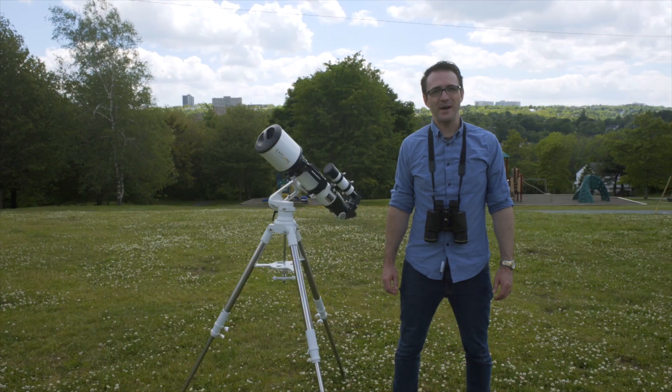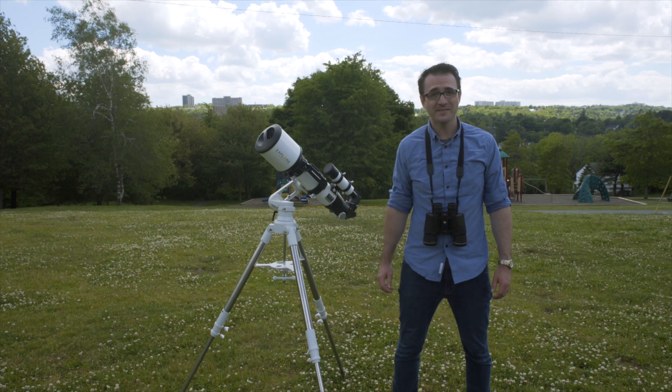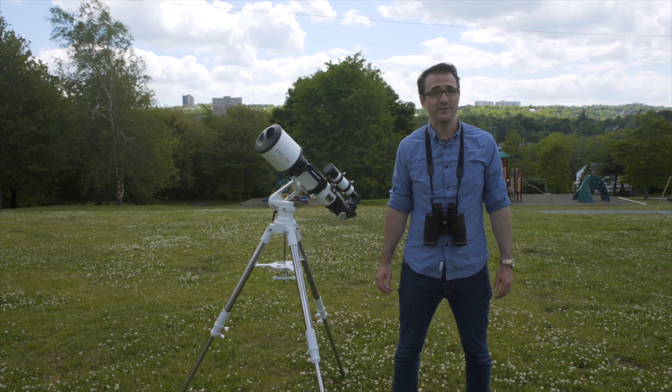Now let me tell you about the beginner-level programs. For these, you only need your eyes, binoculars, or a small telescope. You do not need a special observing location with dark skies — your backyard is fine, even if you live in the city.